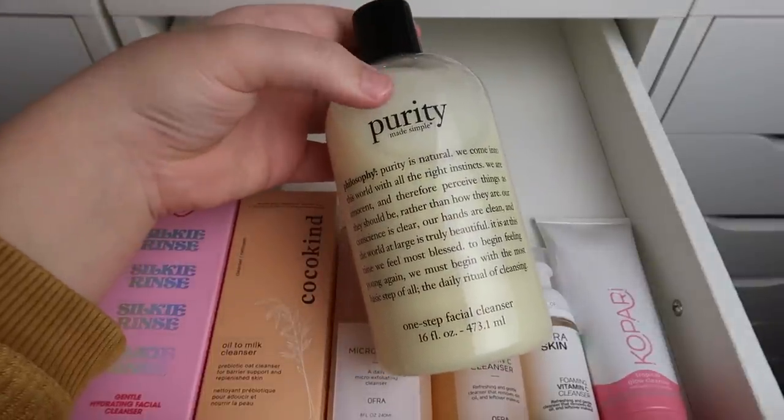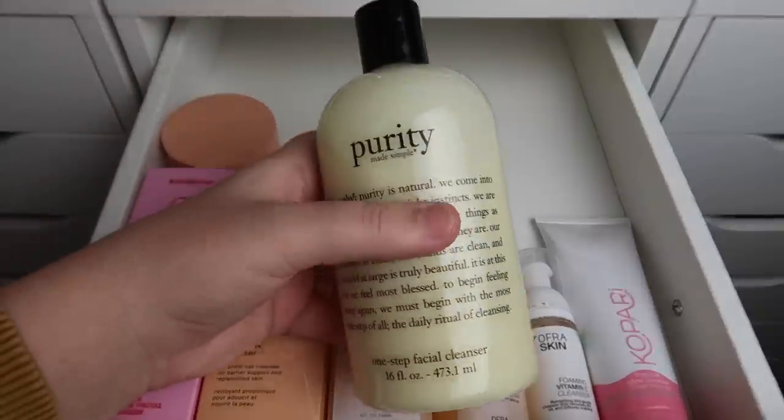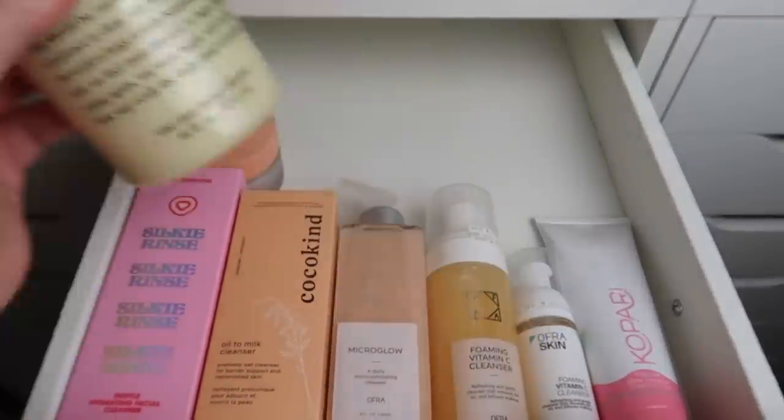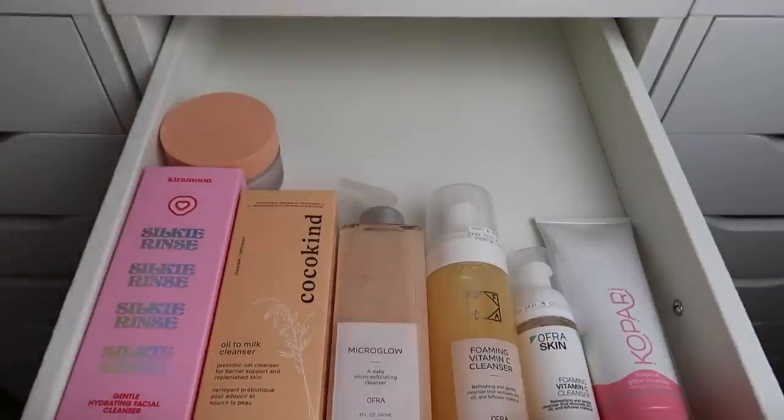I also have the Philosophy Purity Cleanser — I think I bought it because of Jaclyn Hill and I don't think I've ever even used it. Since it's such a large cleanser and I already have so many others, I'm going to pass this one along, which I wasn't expecting to do, but I'm happy to do so.